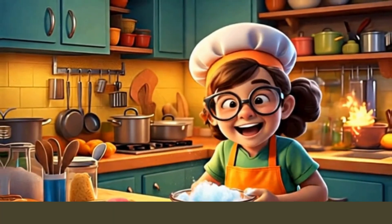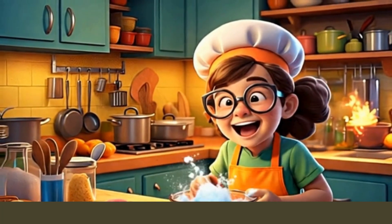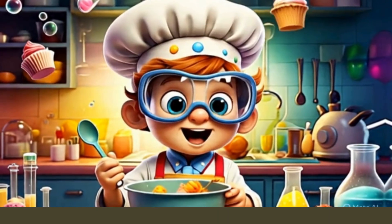Let's remember what we learned today. Baking soda is a base. Vinegar is an acid. When they fizz, they create carbon dioxide gas. That gas makes the cupcake rise in the oven. It is chemistry!